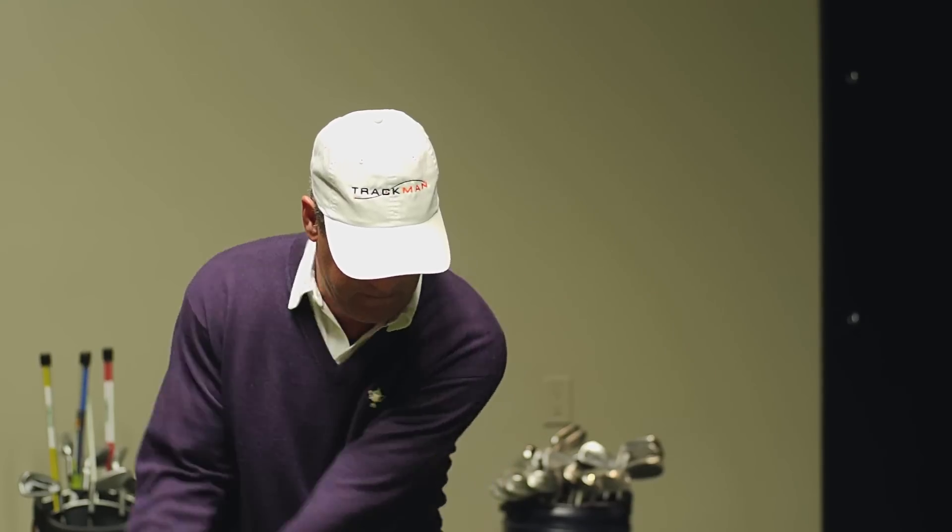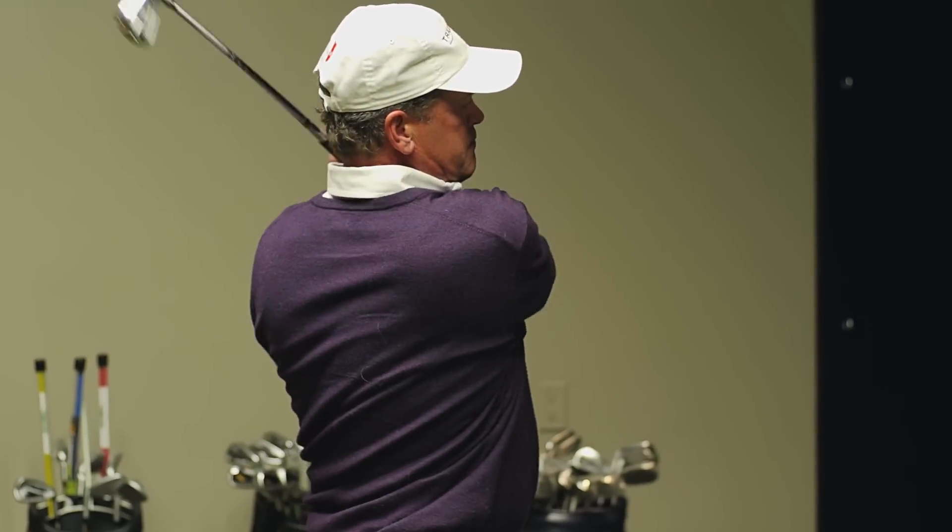The fact that you now have instant feedback on every single shot you hit — you just glance at those numbers, you understand them, you make the correction for the next swing — all of a sudden your intensity and the quality of your practice is so much better.